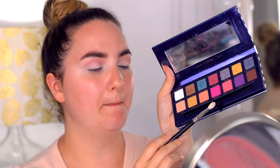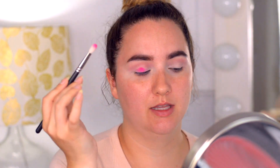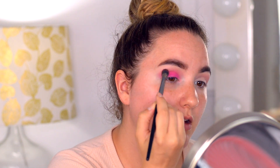Now I'm going to use a smaller brush, the MAC 217, and use the shade Bahamas. I'm just going to pack this all around my lid and blend it with the Monte Carlo shade — and that's it. Then I'll grab a clean brush with no product on it and make sure everything is blended, because with this kind of look we need to blend everything.